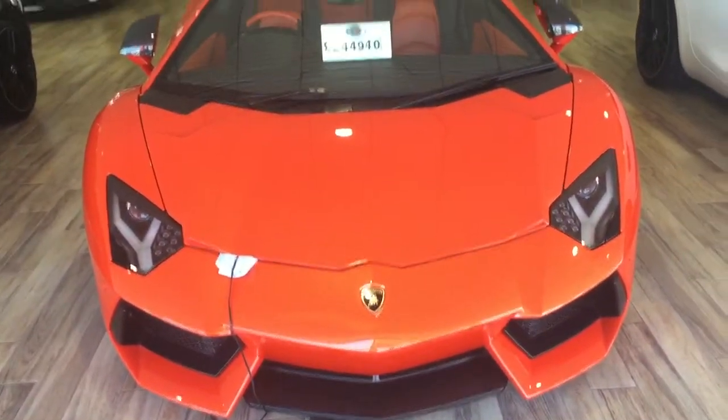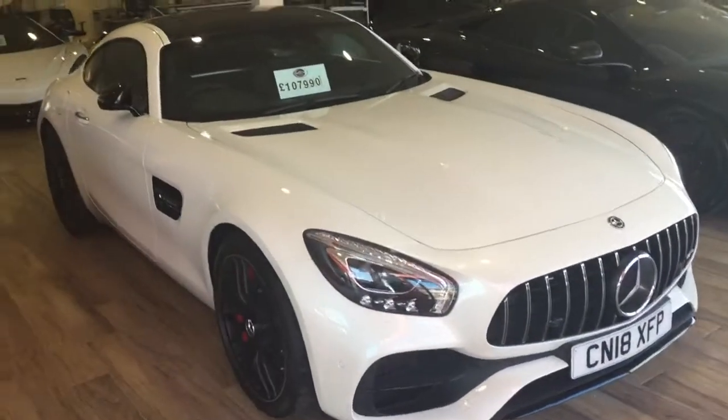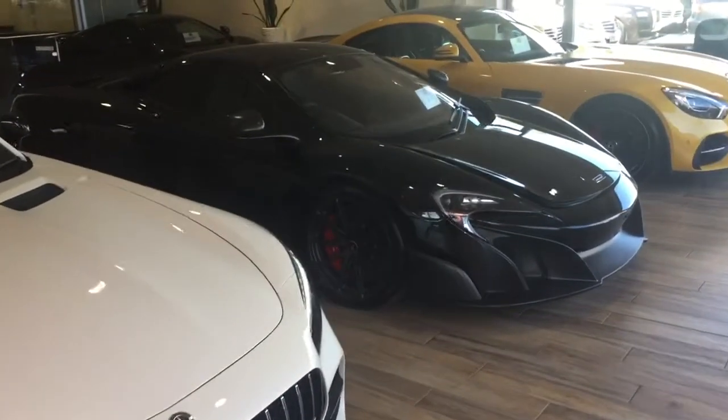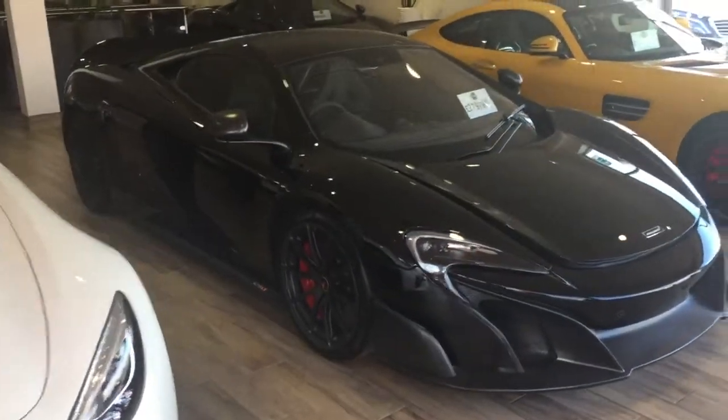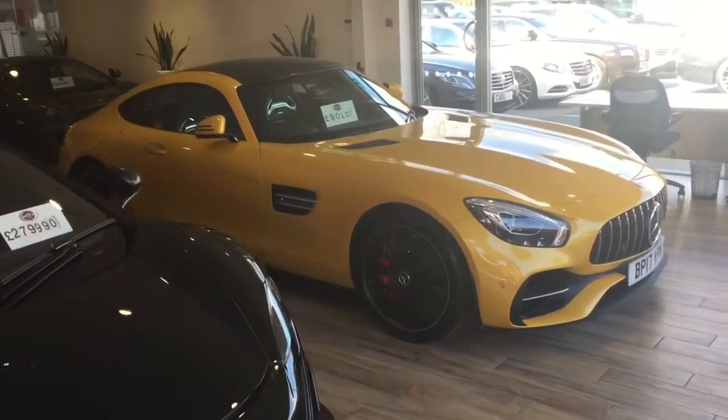Firstly I thought I'd start in the showroom just to show some of the other cars we've got in at the minute. My personal favourite, the Aventador, 18 plate AMG GTS, McLaren 675LT, and another GTS there as well in solar beam yellow. I actually sold that one yesterday.